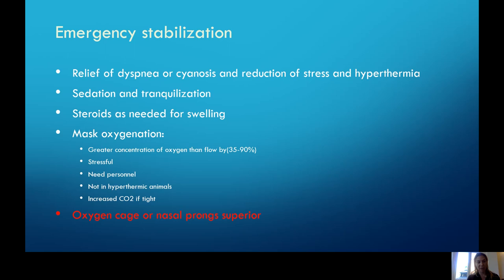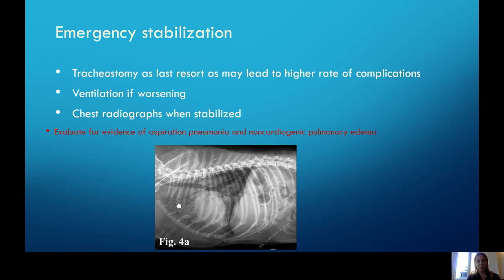Steroids can be indicated if there is a lot of swelling of the airway, and keeping these patients sedated and tranquilized to remove the stress element. We really try to avoid tracheostomy because there is a pretty high rate of complications. Certainly if you're unable to get an airway, there is the option of doing a tracheostomy in order to bypass before, during, or after surgery if we're concerned about airway swelling. Many of these emergency patients require chest radiographs because they can often have aspiration pneumonia. They may have a history of regurgitation and gastrointestinal diseases, and they can develop non-cardiogenic pulmonary edema from such severe upper airway obstruction.